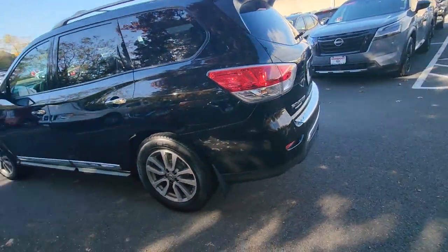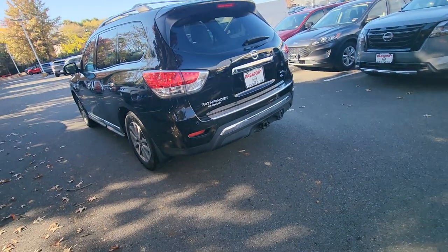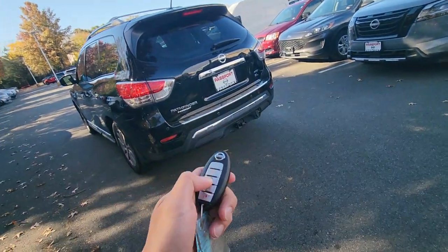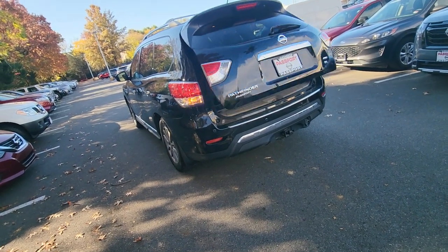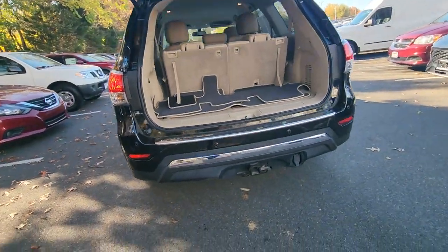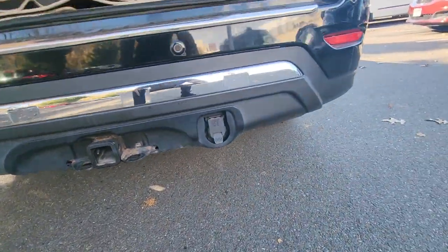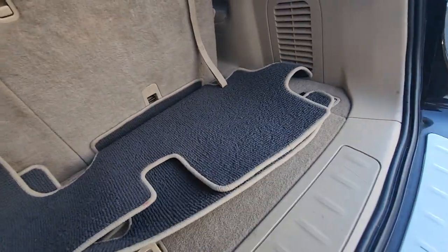This one is an SL trim level, so it comes with the tow hitch, power lift gate, and leather heated seats. I'll go ahead and show you inside in a little bit. You've got your tow hitch right there with the light receiver — you can tow up to 6,000 pounds.